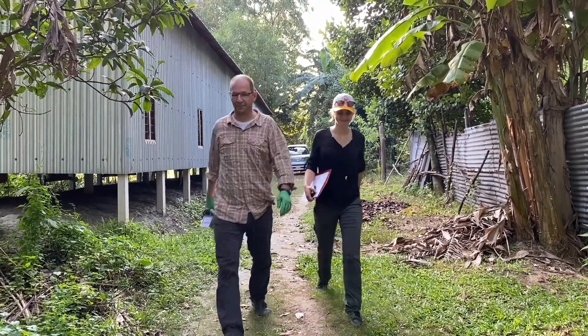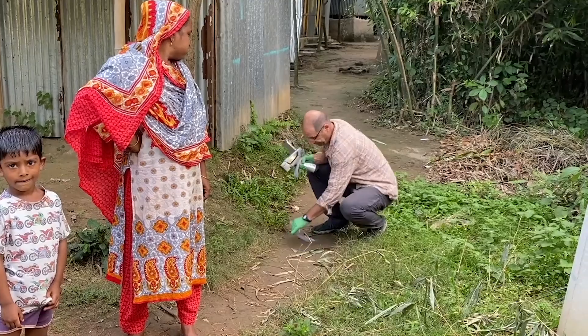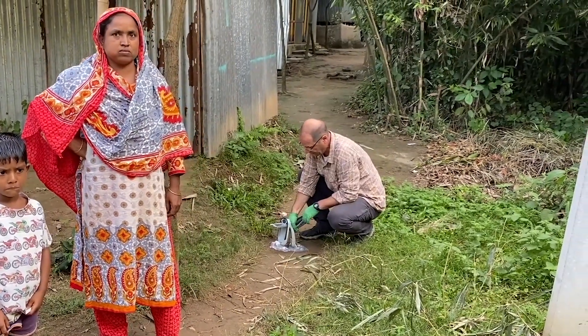My name is Gordon Benkhorst. I'm a contaminant hydrogeologist and I've spent my career investigating and cleaning up contaminated waste sites predominantly in the United States. In the past 10 years or so, I've also done this work in lower and middle income countries around the world through the nonprofit Pure Earth.